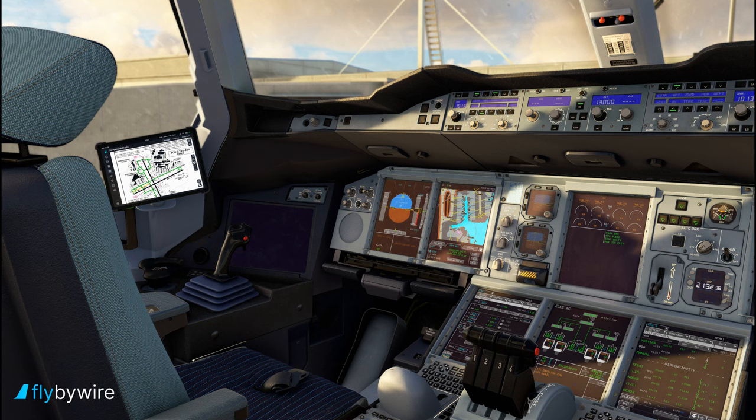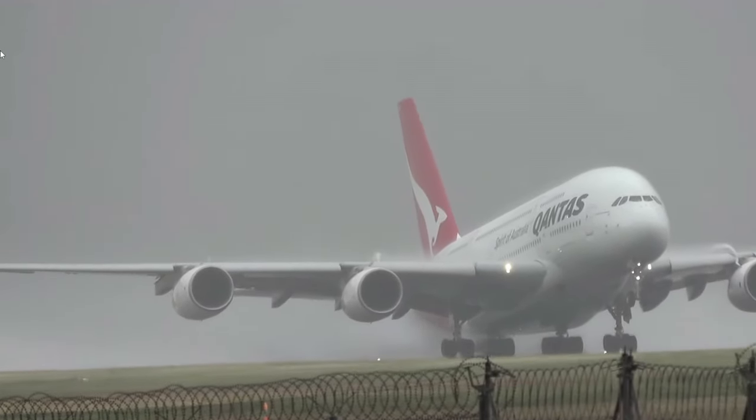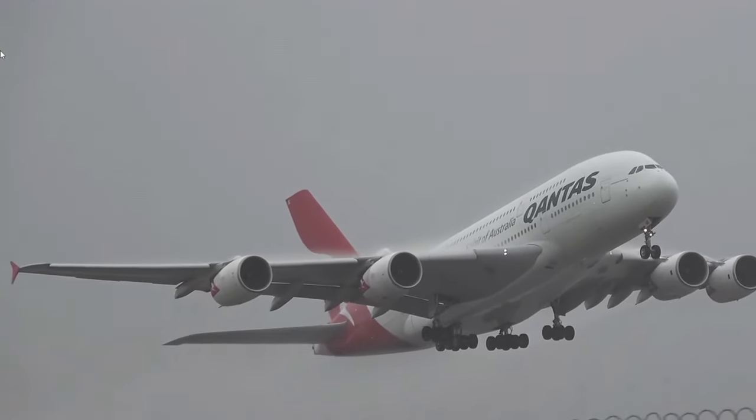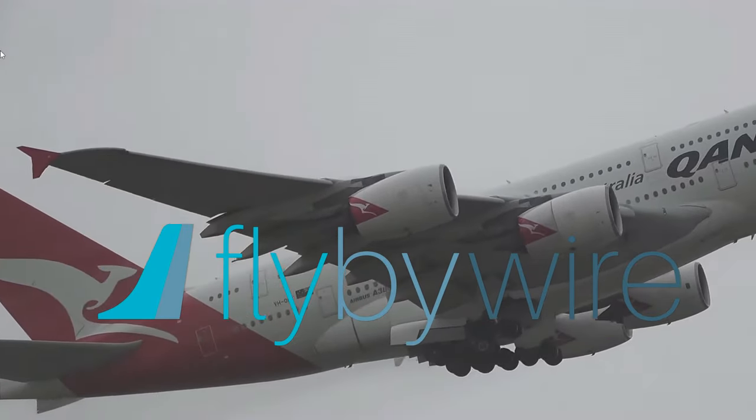So ladies and gentlemen, there you have it — you will see more of this update in time to come. I am loving every bit of it. I know they haven't said a release date for this product, but I am eagerly anticipating — hopefully this year, 2024.